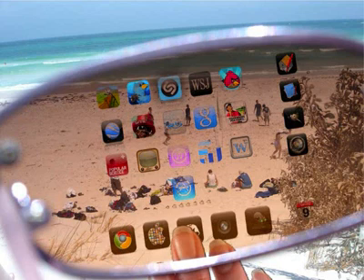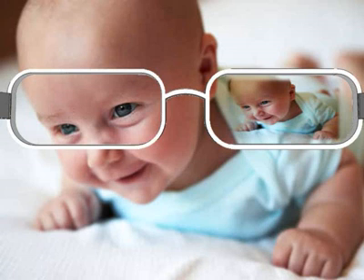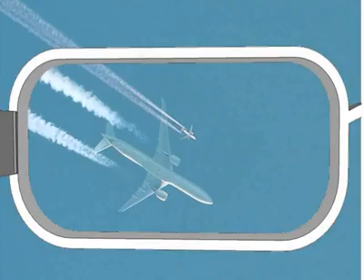The Apple Eyeglasses Concept. The Apple Eyeglasses would allow for photographic memory, night vision, binoculars, and augmented reality with a heads-up display.